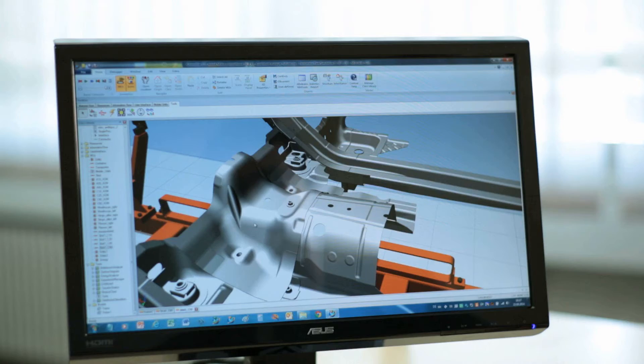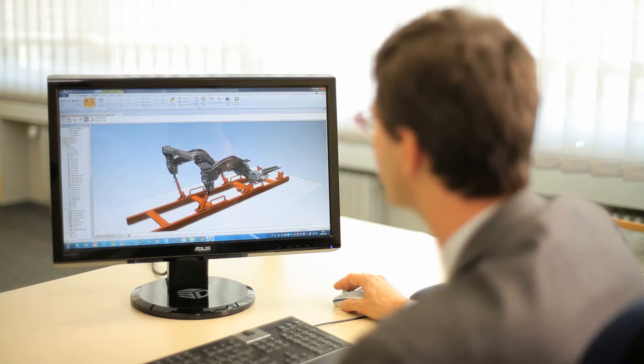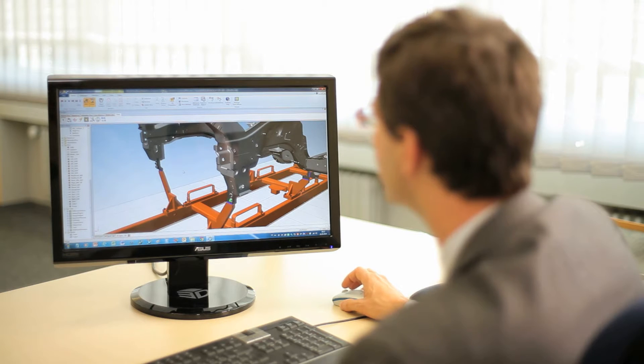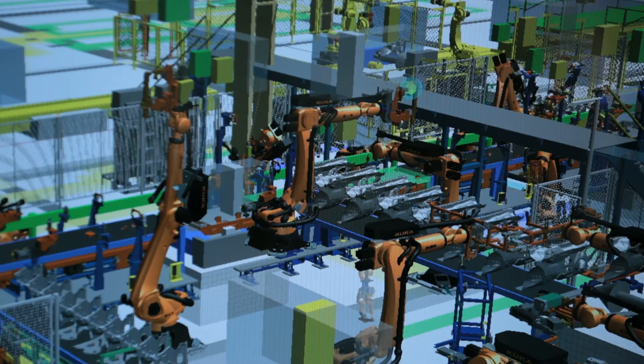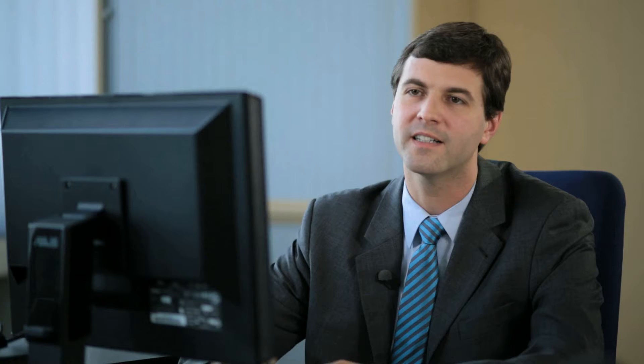In recent years, material flow simulation has been enhanced by powerful 3D visualization capabilities. Today, most equipment suppliers already offer 3D model geometry for their products. This means, for example, that robot, high bay warehouse and built conveyor model geometries are available in 3D form. Therefore, our customers can build a 3D-enabled material flow simulation using these real CAD models, enabling robust decisions for their future investments.